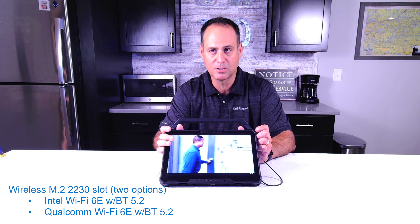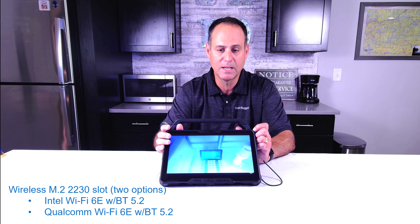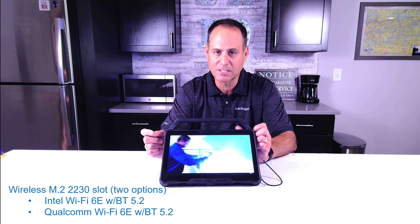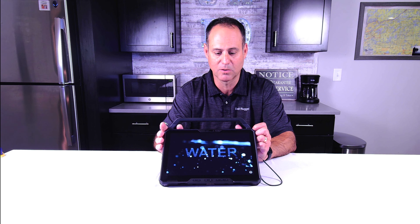For Wi-Fi, there's another M.2 2230 slot. You have your choice of Intel Wi-Fi 6E with Bluetooth 5.2, or Qualcomm Wi-Fi 6E with Bluetooth 5.2. Both are Wi-Fi 6E — and that E is different than Wi-Fi 6. The federal government opened up the 6 GHz band to Wi-Fi for the public, and Wi-Fi 6E gives you that 6 GHz band support.